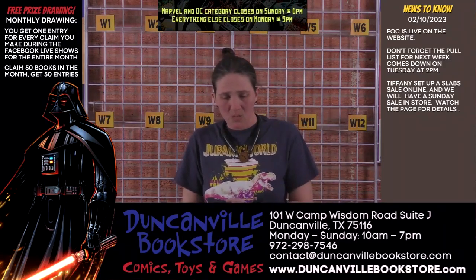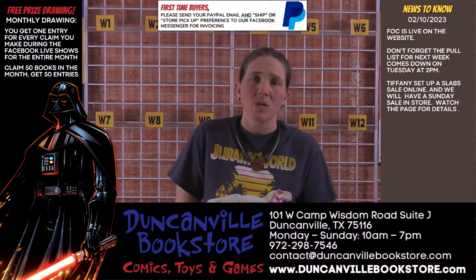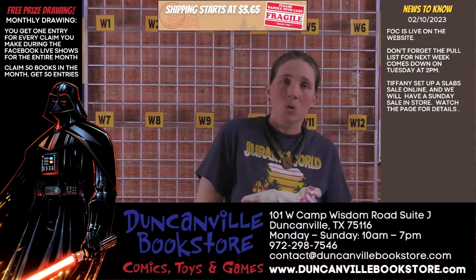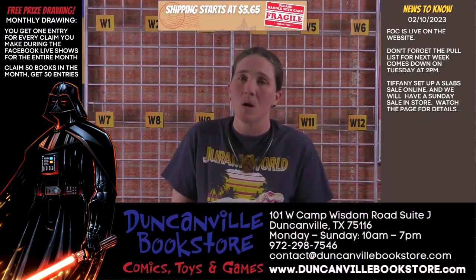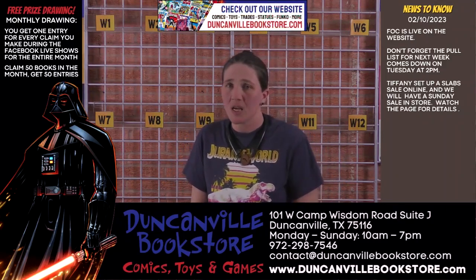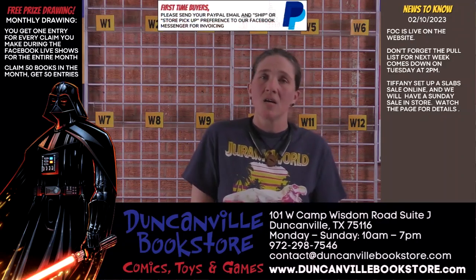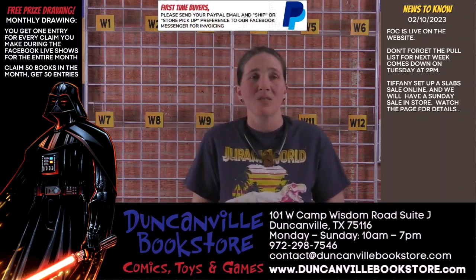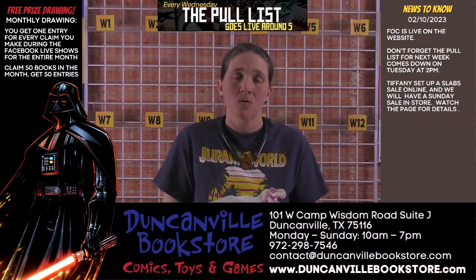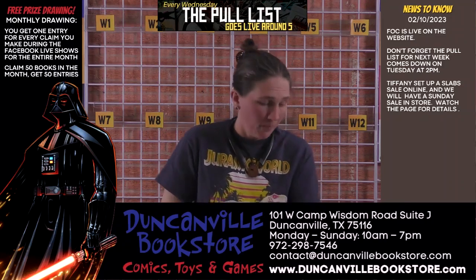We have also been doing some coupons through the website, and we may possibly bring those into the store as a future option. The only other things to note are FOC and pull list. FOC went up earlier today and comes down Sunday for Marvel and DC at 6 p.m.; everything else is Monday at 5 p.m. Pull list will end at its normal time on Tuesday at 2, so please get your pull list and orders in as soon as you are able.